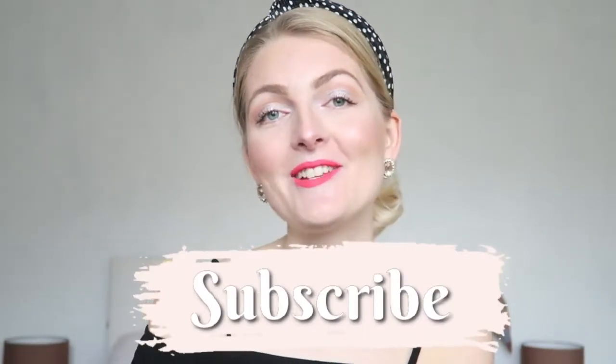Hi everyone and welcome back to my YouTube channel. In today's video I'm going to show you how I created this Valentine's makeup look. It is really easy and almost all of my products are from the drugstore, so really affordable and super quick. If you're new here, I'm a Dutch girl living in Marmaris, Turkey, and I make beauty and lifestyle videos. Make sure you subscribe and follow me on Instagram!